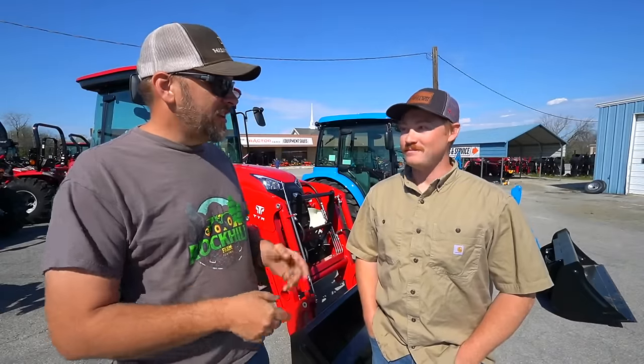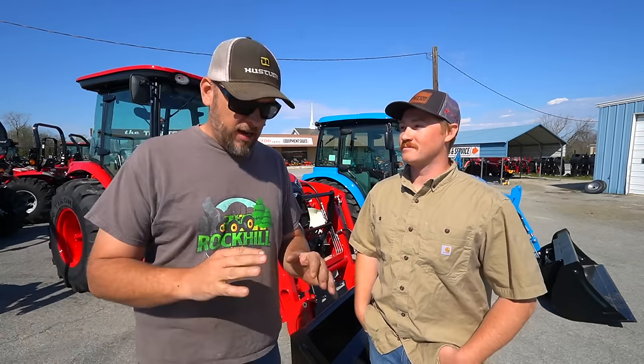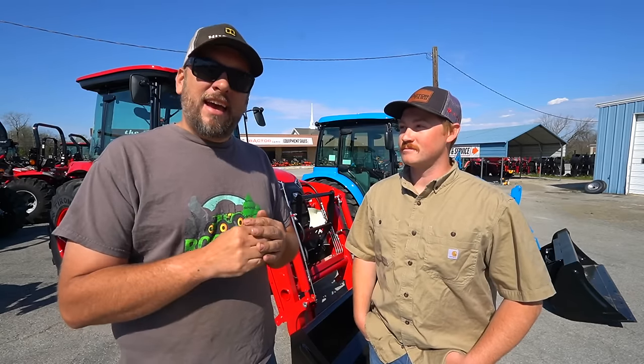Hey, it's Brock here with Rock Hill Farms and I've got Jake from the Tractor Yard. I'm out here today to do some tractor shopping. You guys know I've been in the market for a new tractor. I have a small tractor and a full-size skid steer, and what I really feel like I need is one machine that does the job of both of those machines. That's what I'm here to look at today.